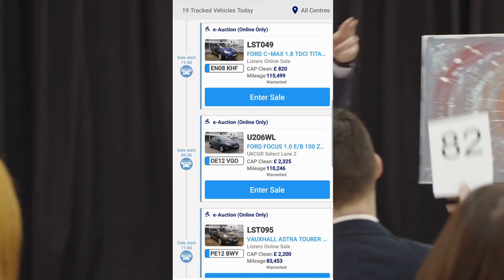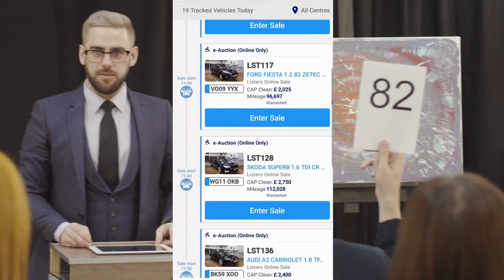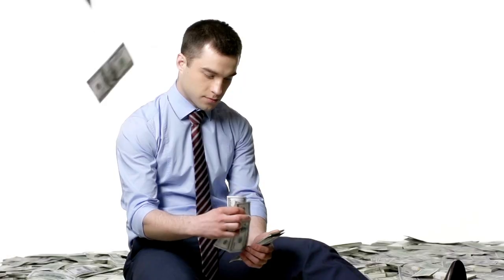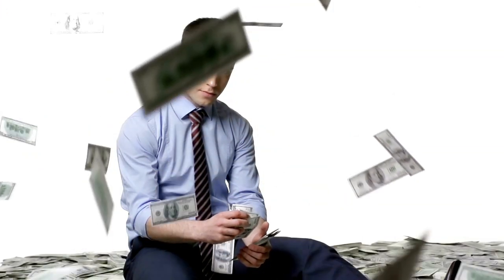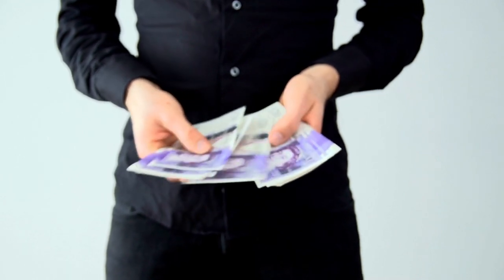I was scrolling through the BCA mobile app, saved a few cars, did some MOT checks, scrolled through the photos, and started putting some proxy bids on. Proxy bids are your maximum bid amount — always bear in mind fees on top. I generally allow around £300 or so up to £2,000.